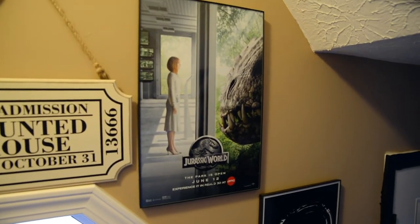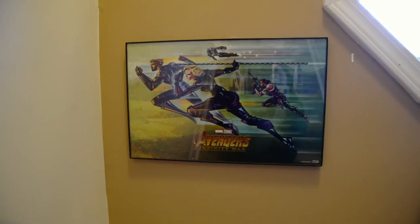Let me take you halfway downstairs and show you what's on my wall. Here on the stairway, I have posters they used to give out for free before you had to start paying for shipping. These are 11 by 14s. I have 10 Cloverfield Lane, Batman v Superman, Tomb Raider — that one I had to pay shipping for — Ant-Man, Terminator, Jurassic World, and Avengers: Infinity War.